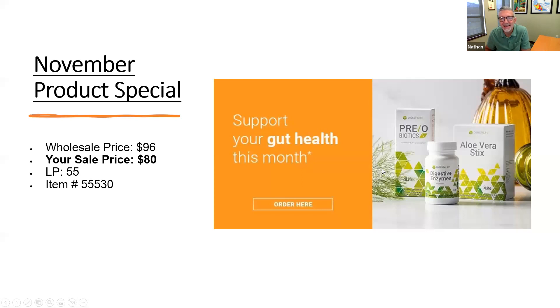Our monthly special — Chad was looking out for you all. Being November, he knows you guys are going to be eating a lot throughout the month, so he went with gut health for his focus. There's a 16% savings for affiliates and preferred customers on a great three-product bundle. Make sure you're sharing this with people and getting them using it right out of the chute.